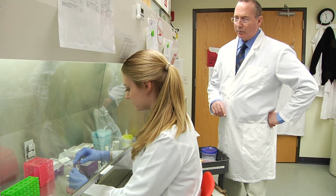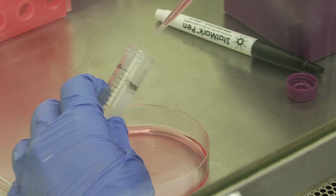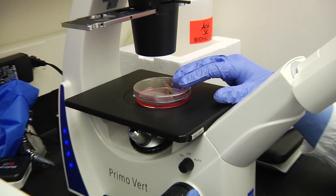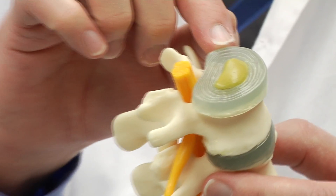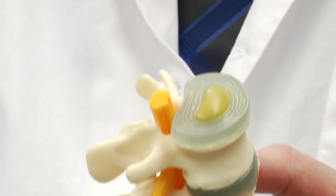We can take cells from a simple Q-tip swab of the inside of your mouth, a little scrape of your skin, and grow them in culture over here. Those cells have the potential to become any cell type in the body. What we're interested in is differentiating those cells into the two cell types that we need: the annulus fibrosus and the inner nucleus pulposus.